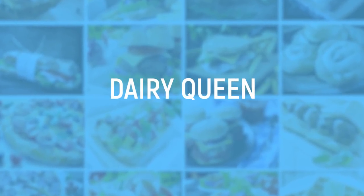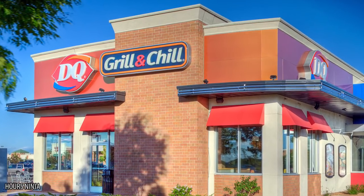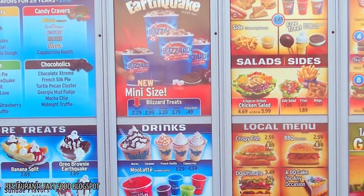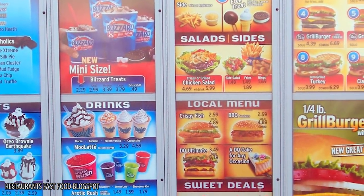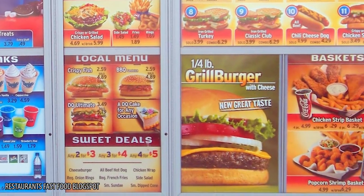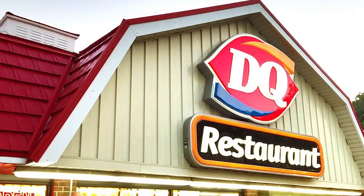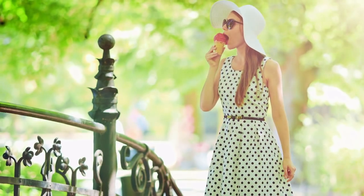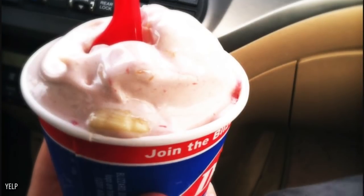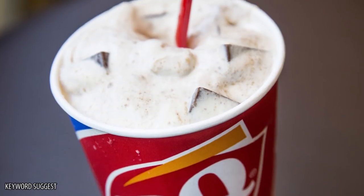Dairy Queen. The great thing about the secret menu at Dairy Queen is that you've probably heard of many of the items before. It's like a delicious Blizzard graveyard, where you can order tons of your favorite limited edition Blizzard flavors that are no longer advertised. As long as your local DQ has the items in stock to make it, they can whip you up any of your favorite ice creams from summers past. The Banana Split Blizzard is a particular favorite — its base is made of vanilla ice cream, blended with the toppings of a banana split.